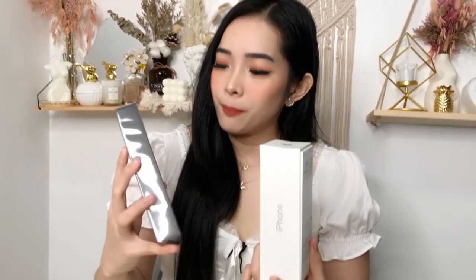Without further ado, let's move on to the unboxing! I have two iPhone 12 Pro Max units with me — the gold one, which is mine, and the Pacific Blue, which is my boyfriend's. Even just from the box you can already see the difference: one box is black and the other is white. The iPhone 12 Pro Max box is also much thinner compared to the iPhone 10 box, and from outside you can already see the color of the phone inside.